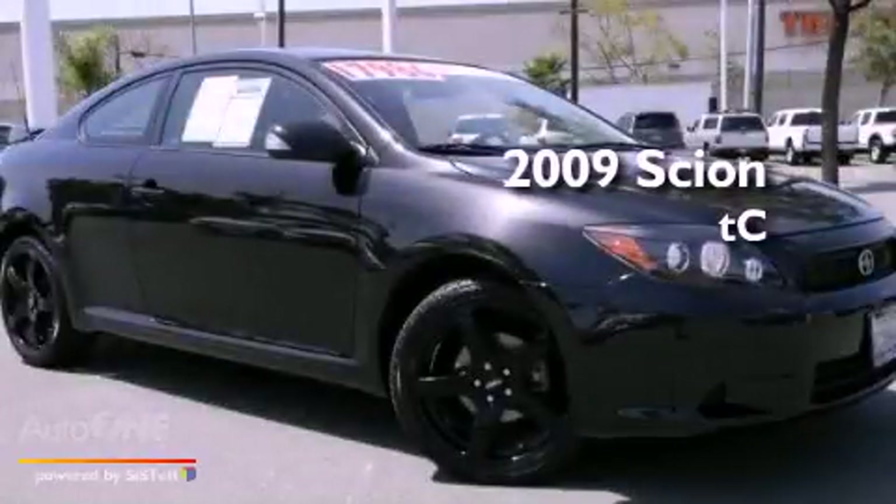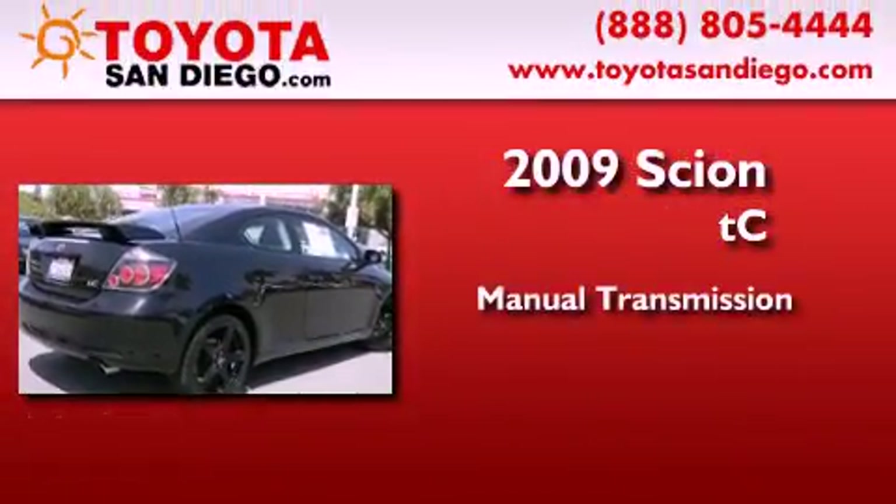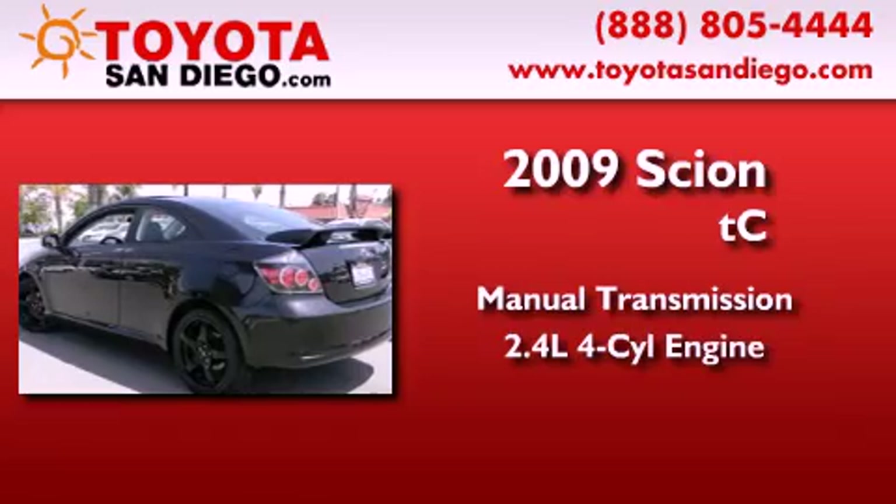This is a certified pre-owned 2009 Scion TC. This coupe has a manual transmission and an in-line four-cylinder engine.